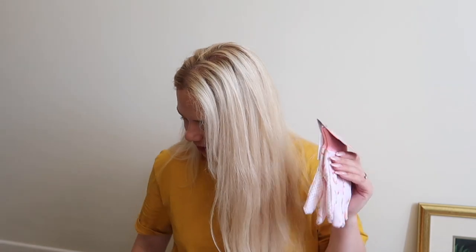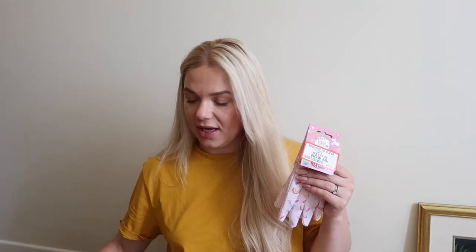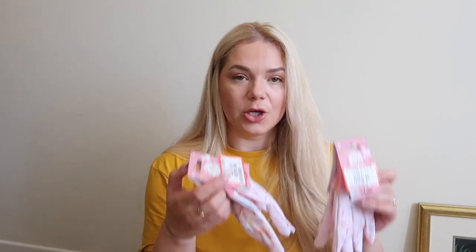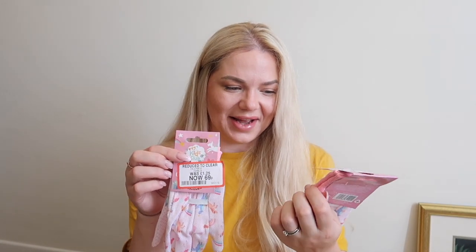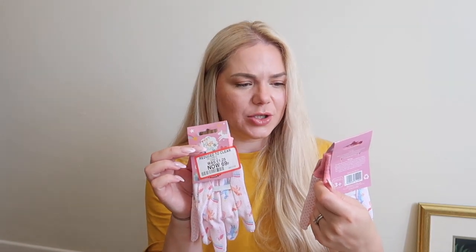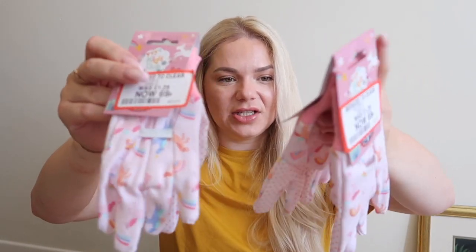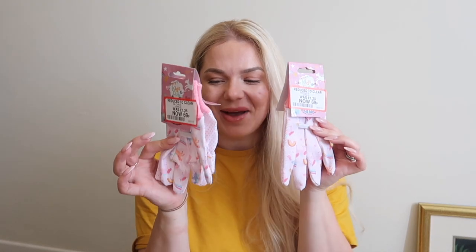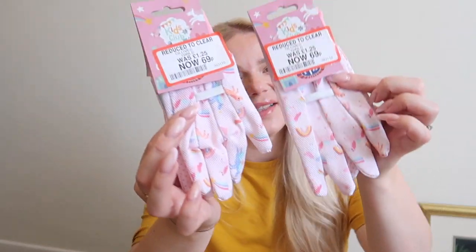From the gardening section, I got two of these little kids' gardening gloves — the cutest things I've seen. They're 69p, pre-discounted from £1.25. Whenever I do something in the garden, the girls put on big gloves and can't really do anything, so now they'll have proper ones. They come with unicorns and rainbows and look super cute. I think they had some for boys with dinosaurs too.